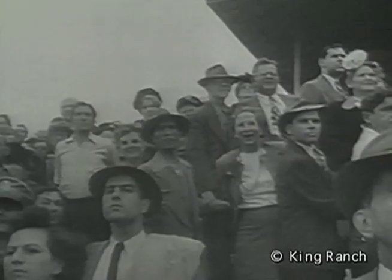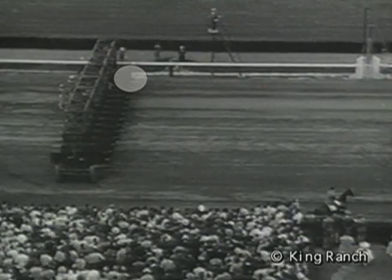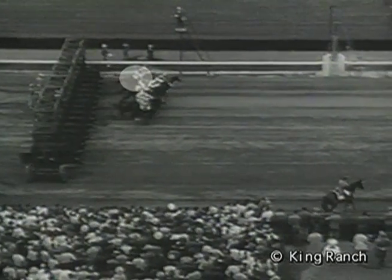Many believe that the 1946 Belmont Stakes was Assault's greatest race — it showed the world the determination and heart of the sickly little Texas chestnut three-year-old. Out of the gate, the unthinkable happened: Assault stumbled and nearly fell. He regained his footing, but by the second turn was still eight lengths from the leader. Mertens then swung Assault to the outside, pushing the Comet to third place. Then, in a charge likened to jet propulsion, Assault bolted for the wire, taking it by three lengths and becoming only the seventh horse to ever win the coveted Triple Crown.